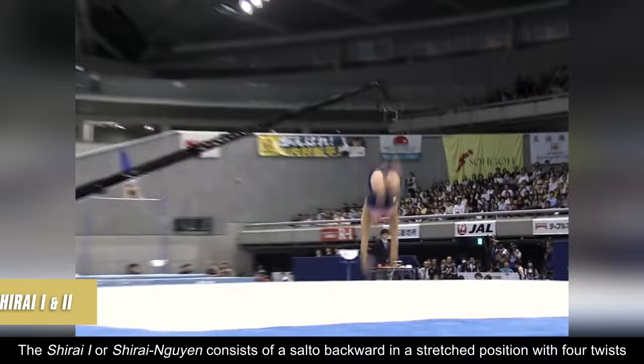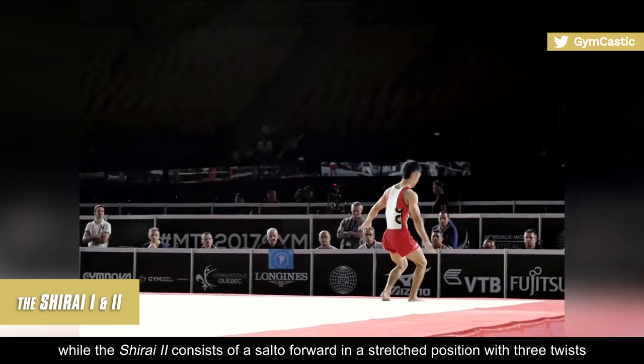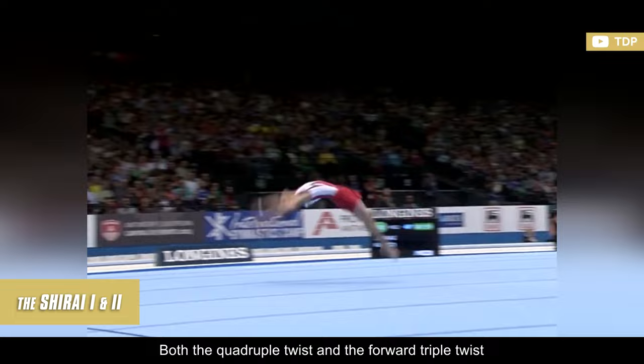The Shirai 1, or Shirai Nuan, consists of a salto backward in the stretched position with four twists and carries an F rating, while the Shirai 2 consists of a salto forward in the stretched position with three twists and carries an F value as well. Both the quadruple twist and the forward triple twist were submitted at the 2013 World Championships.